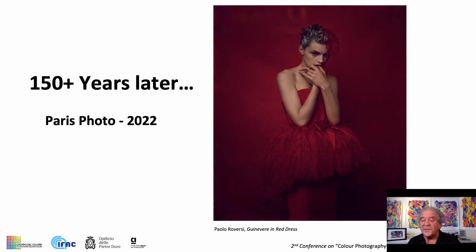Now, 150 years later, the same pigment process continues to be used to make prints for a few top-tier artists and photographers whose work is exhibited in galleries and museums worldwide.